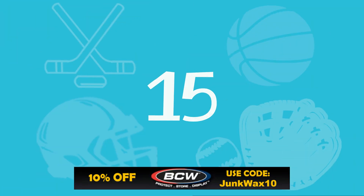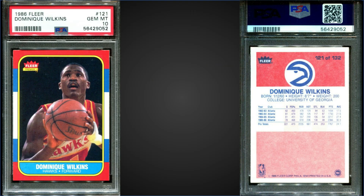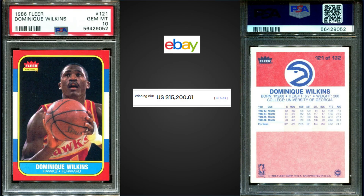In the 15 spot, from 1986 Fleer, we have the Dominique Wilkins rookie card, rated Gem Mint PSA 10. This card sold on eBay for $15,200. This is the seventh highest sale for this card, with the record being $23,100 from February. This card has a pop of 93.